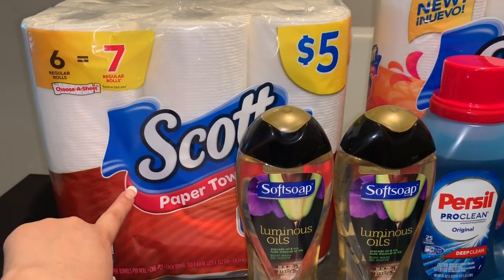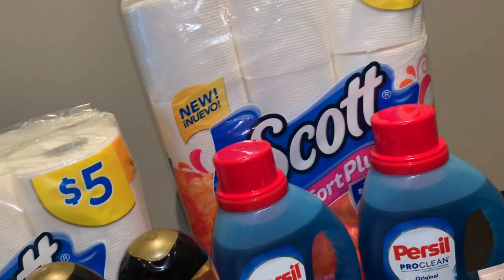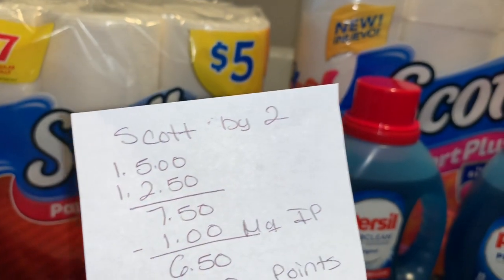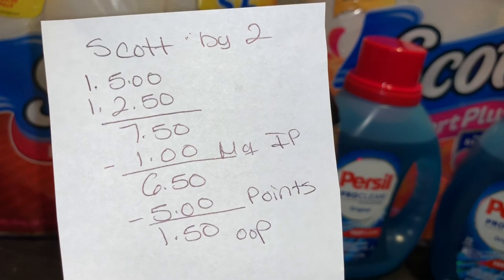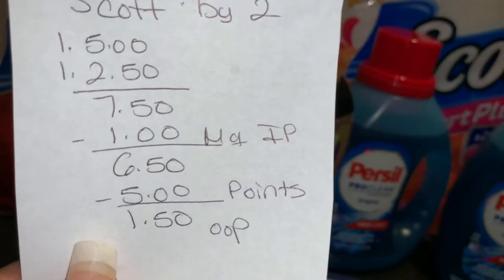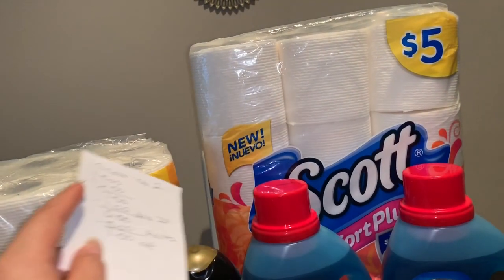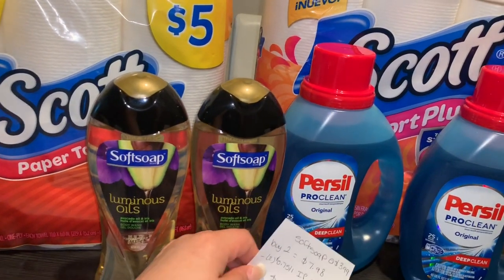Las ofertas de aquí atrás las realicé ayer. Compré las toallas de papel Scott a $5, y cuando compra ésta le dan el papel de baño Comfort Plus de 12 rollos a 50% de descuento, que sale a $2.50. Para cada producto hay cupones para imprimir en coupons.com de 50 centavos. Si compra los dos su total será $7.50; menos los dos cupones de 50 centavos su total baja a $6.50. Si tiene puntos para usar como yo, va a pagar solamente $1.50 por los dos. Estos productos no regresan puntos si los quiere combinar con el cupón de gasta 30.